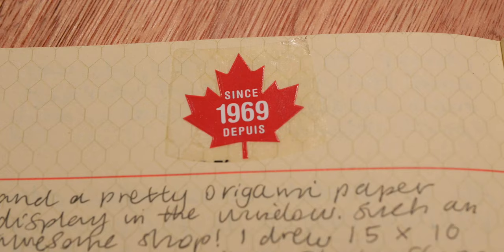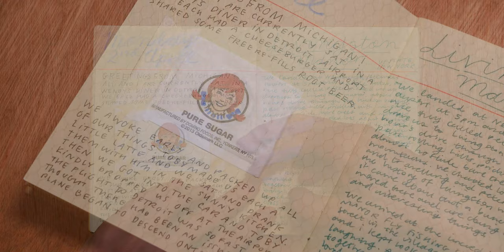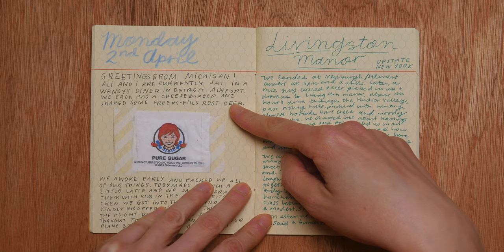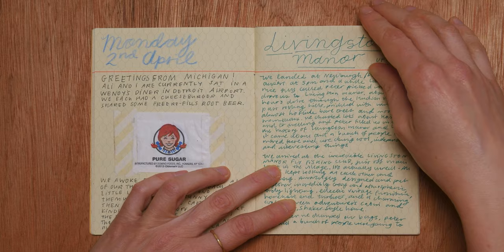A little Canadian maple leaf motif. Easter Sunday — yeah, so we were there over Easter. Saw some amazing parades. We were there for a few days until we flew to Michigan for a transfer en route to upstate New York. And this is an entry here on the left from some time spent at the airport — we had some time to kill. Here's a sugar packet that I cut out and stuck in. Went to a diner in the airport, just wrote about that, drinking lots of root beer. So we flew from Toronto via Michigan to a wonderful little town in upstate New York called Livingston Manor.